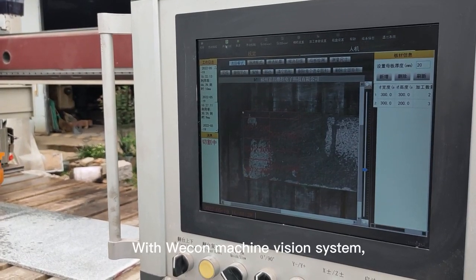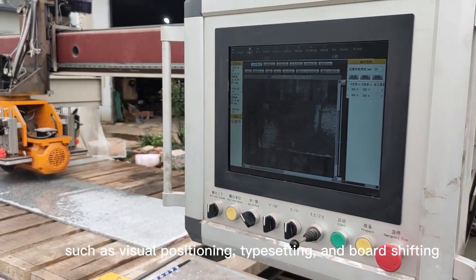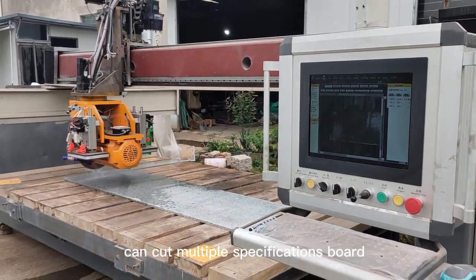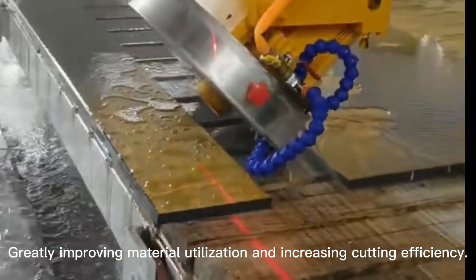With Wecon Machine Vision System — featuring visual positioning, typesetting, and board shifting — the machine can cut multiple specification boards, greatly improving material utilization and increasing cutting efficiency.